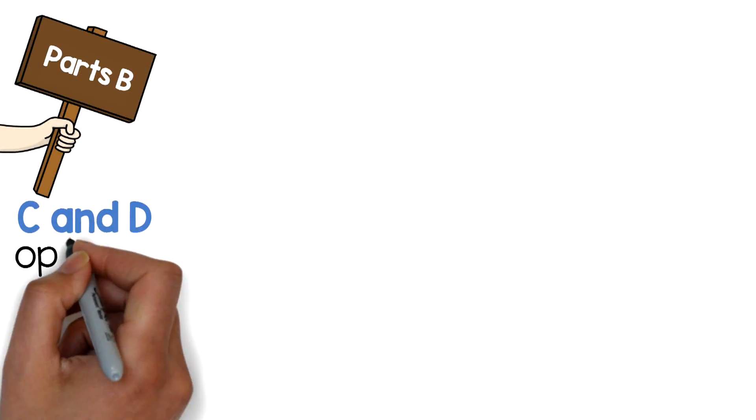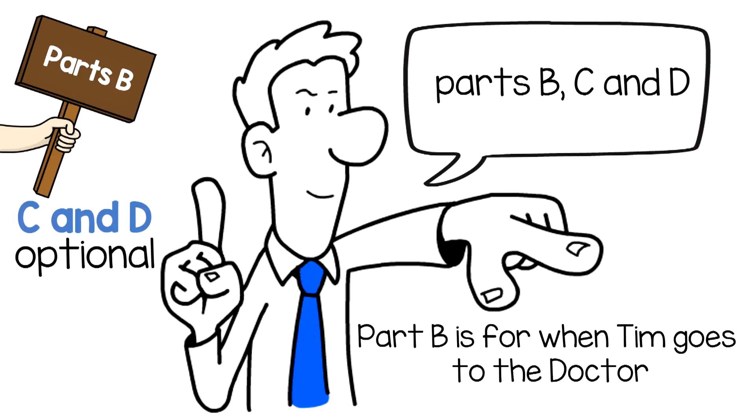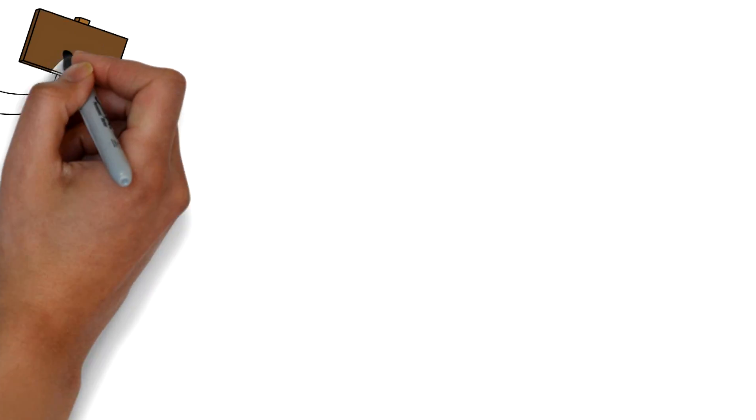Parts B, C, and D are optional, and Tim wants all three. Part B is for when Tim goes to the doctor — stuff like routine physicals, blood pressure checks, tests, things like that.